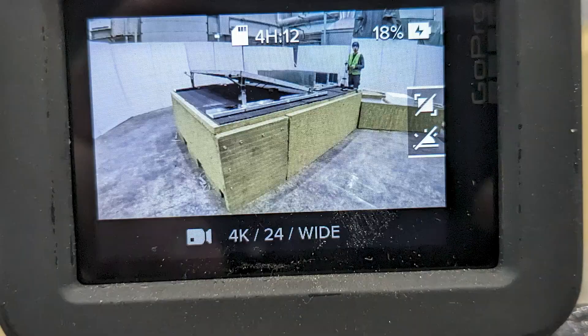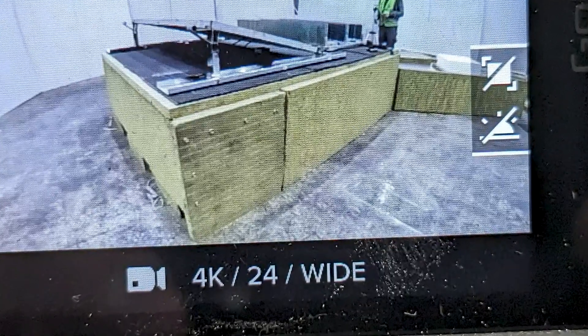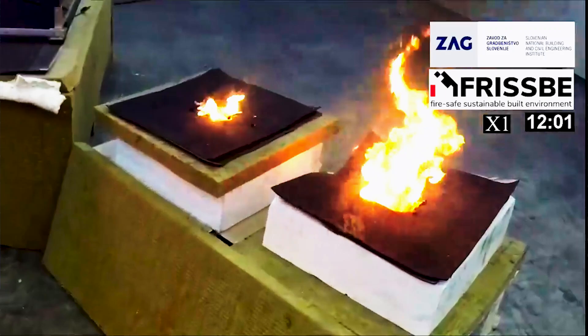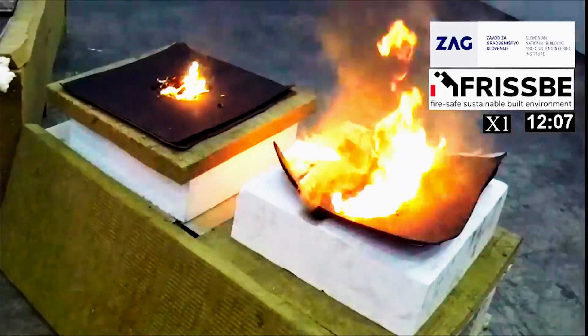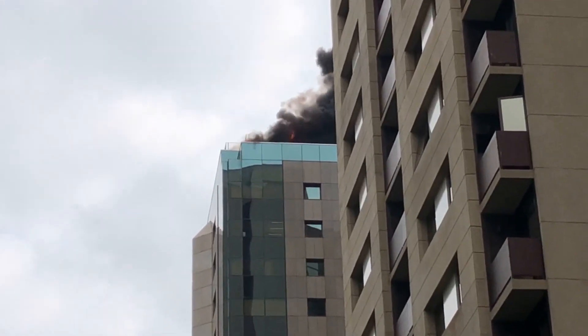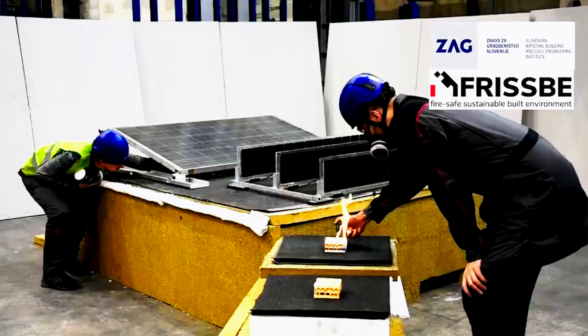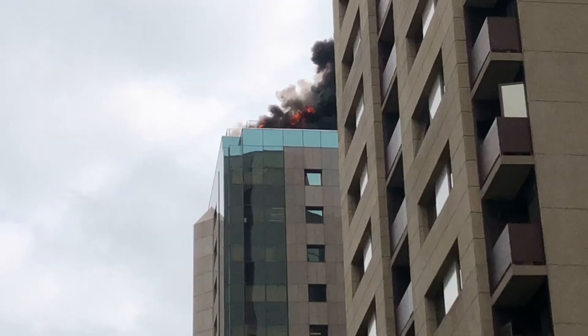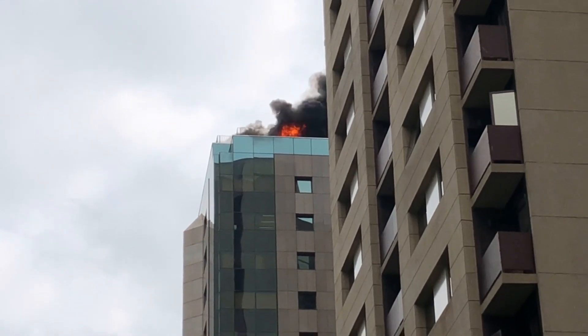These experiments specifically highlight the rapid fire propagation that can occur beneath vertical or inclined panels. This recent groundbreaking test reveals a surprising truth about fire safety in rooftop solar installations. Are your solar panels as safe as you think? Unfortunately, they are not fireproof. In their study, the researchers from the Slovenian National Building and Civil Engineering Institute evaluated the fire safety characteristics of vertical rooftop PV systems.